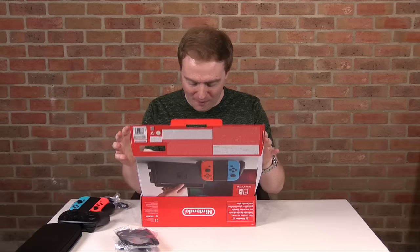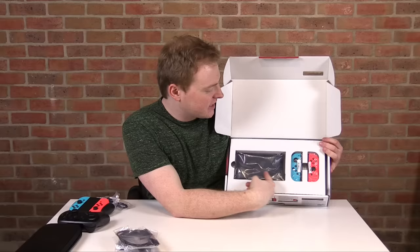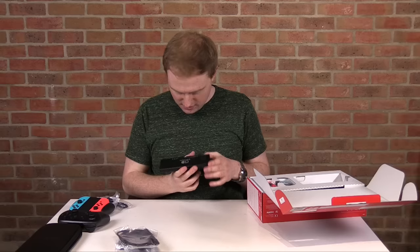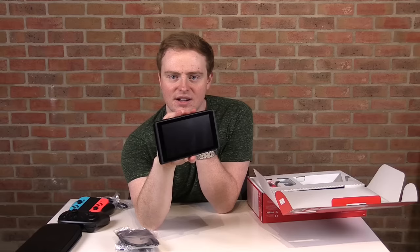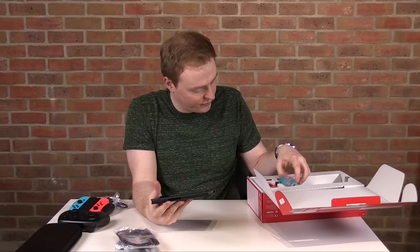Here's your first look at the Nintendo Switch. We've got the actual Switch itself and the two Joy-Cons. Taking it out — it's heavy. Compared to the Wii U, which felt empty and too big, this is really thin and dense. That's a good word for it.